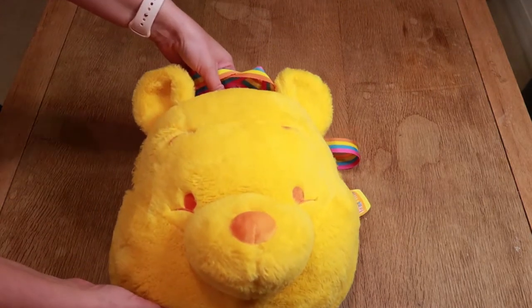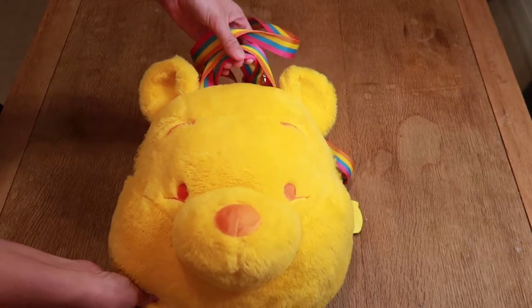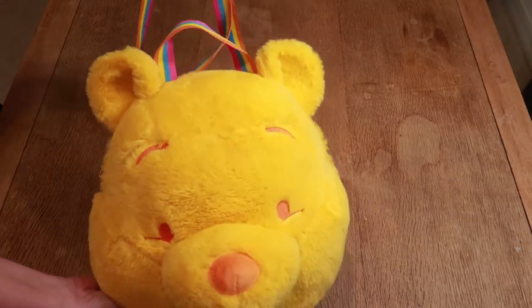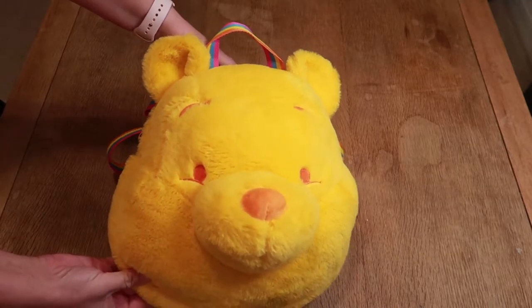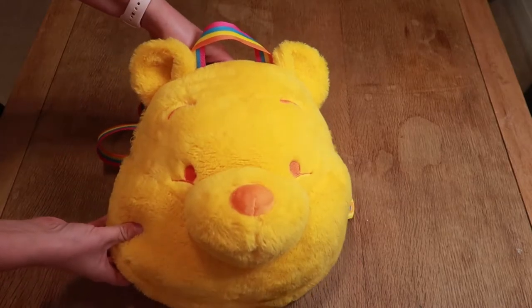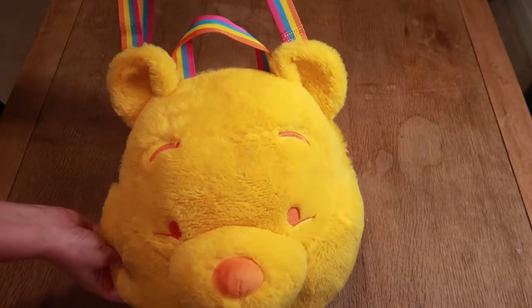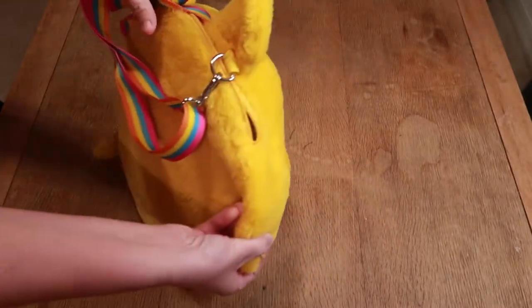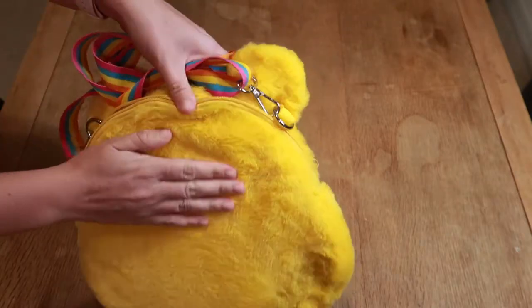First up, I have probably my favorite purchase ever — this is the Winnie the Pooh crossbody. It's a giant Winnie the Pooh head, very reminiscent of the Tokyo Disney merchandise, where it's just plushy, cute things that are also accessories. It is a crossbody and he has this lovely retro strap and a little handle. The strap is also detachable in the back so you can wear it as a backpack. It's also really, really soft.